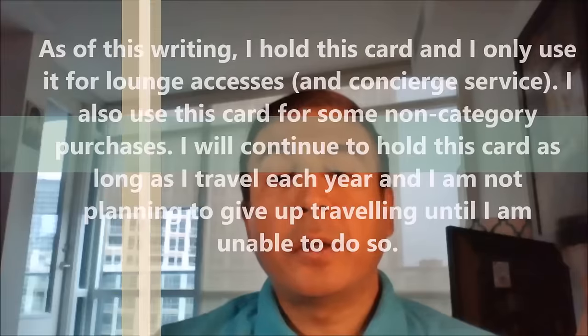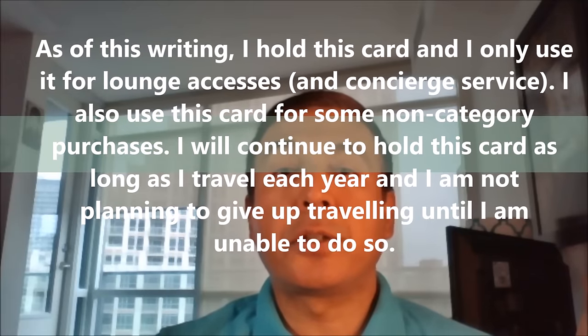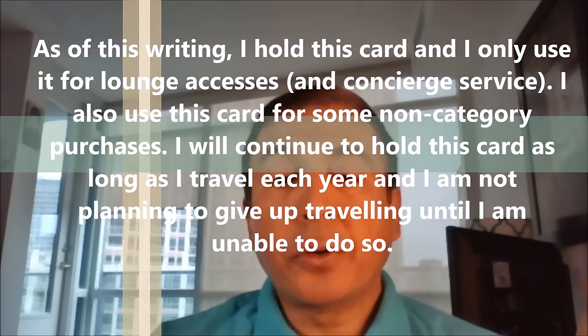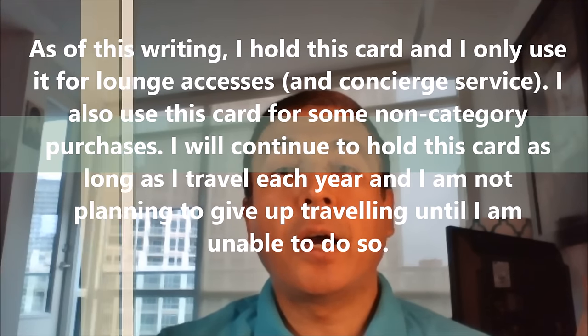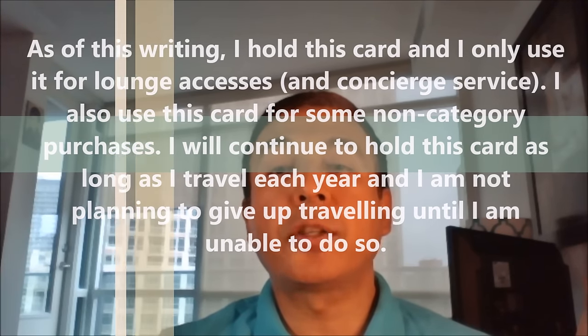As of this writing, I hold this card and use it primarily for lounge access and concierge service. I also use it for some non-category purchases and I'll continue to hold this card as long as I travel each year — and I'm not planning to give up traveling until I'm unable to do so. That's all for today. Thank you.